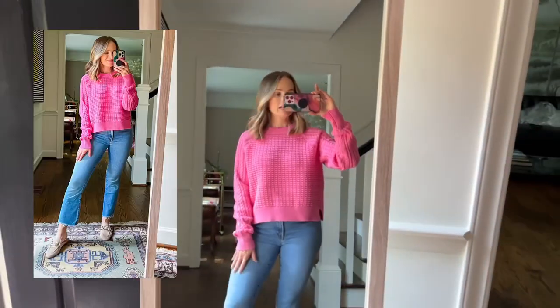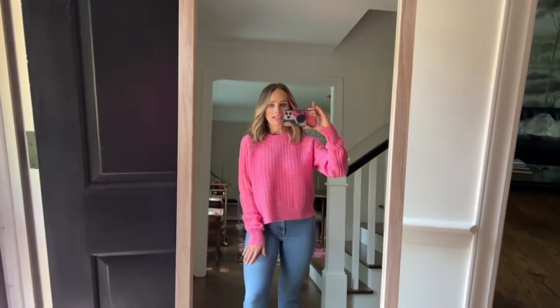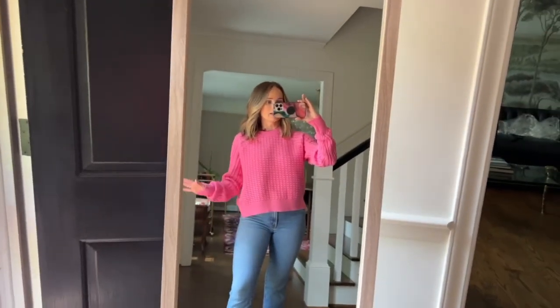This pink sweater sold out and then came back in stock, so this is a good example of checking things that come back. I love it — it comes in multiple colors. I have a small so I sized up, and I think it's really cute.